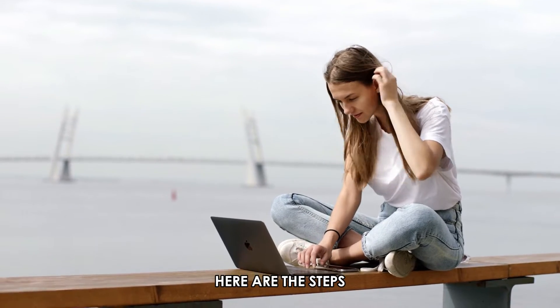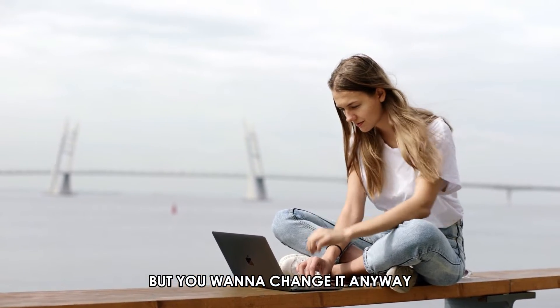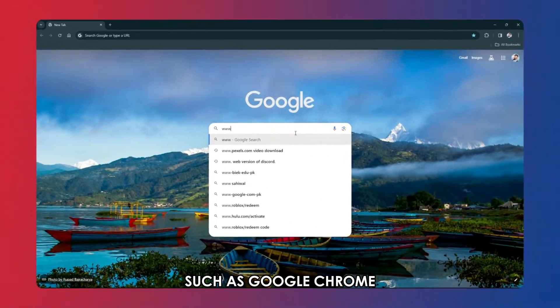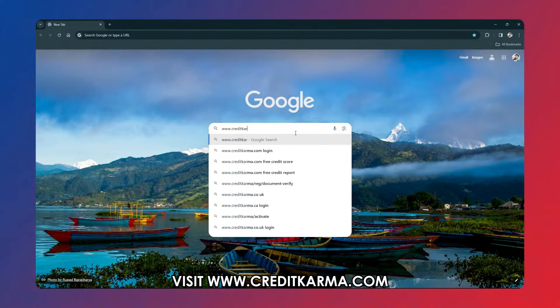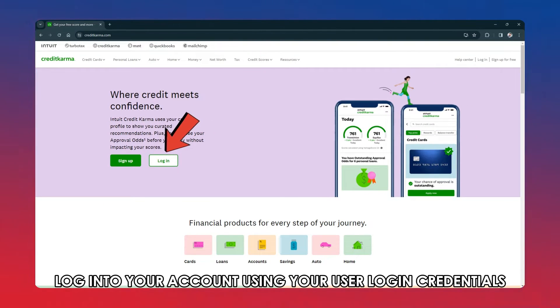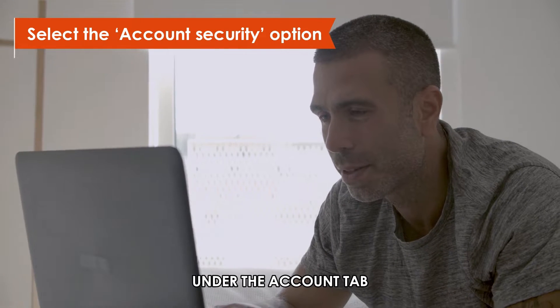Here are the steps if you remember your password but you want to change it anyway. Navigate to your preferred browser such as Google Chrome. Visit www.creditkarma.com — the link is in the description. Log into your account using your user login credentials. Select the account security option under the account tab.